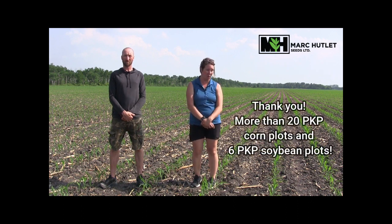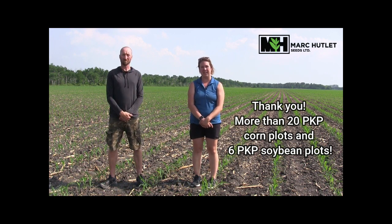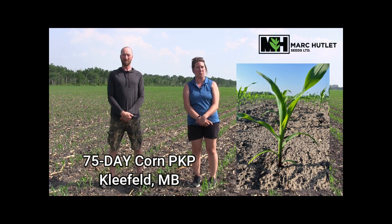An extra thank you to our co-operators this year. We have a tremendous amount of plots in the ground — big thank you for all your hard work and dedication. We're actually in a 75-day PKP in the Cleefield area here, taking a look at some of our newer hybrids like a P78 to 22AM.